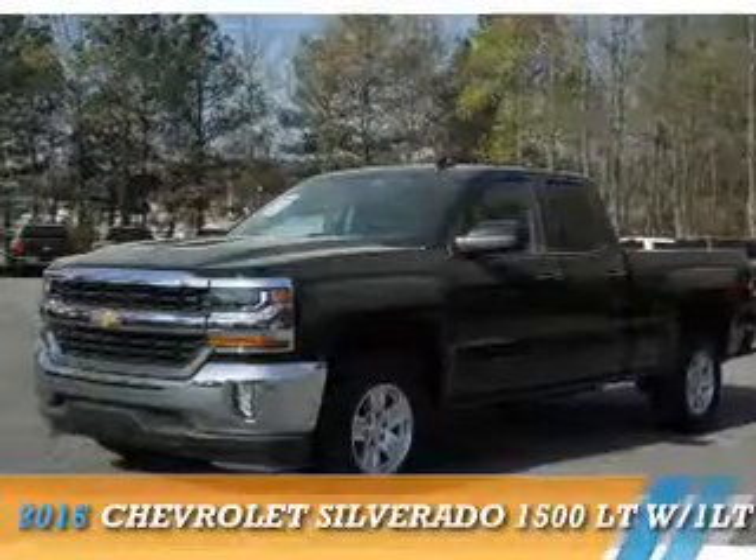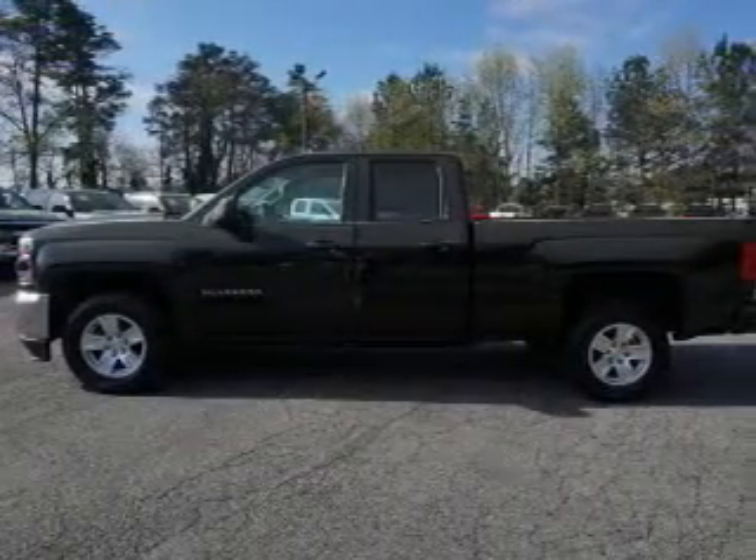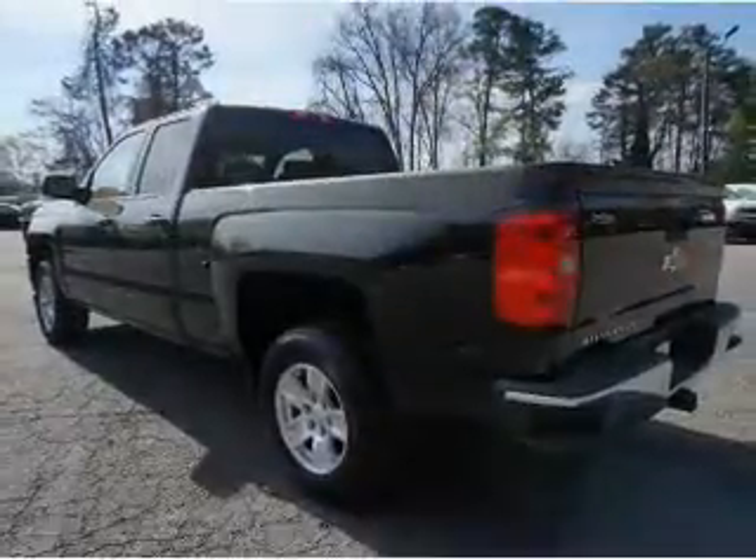Presenting the 2016 Chevrolet Silverado 1500. It's powered by a 5.3 liter 8 cylinder engine and a 6 speed automatic transmission.